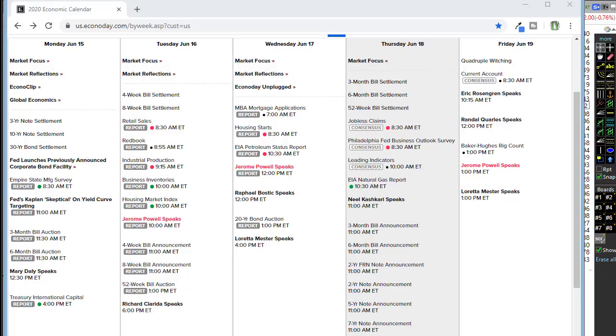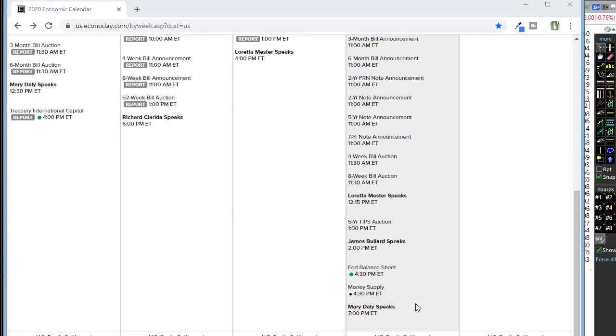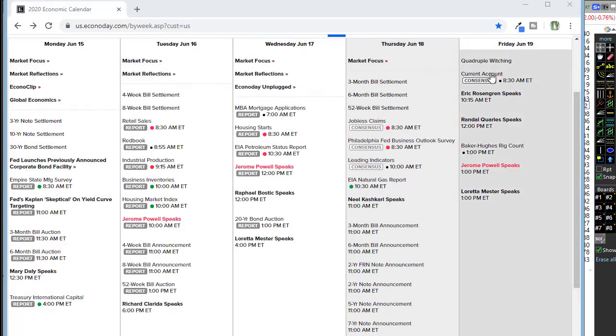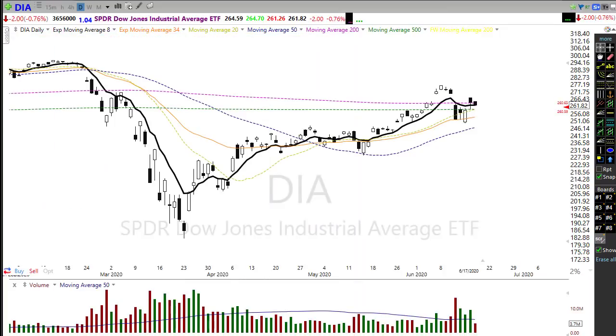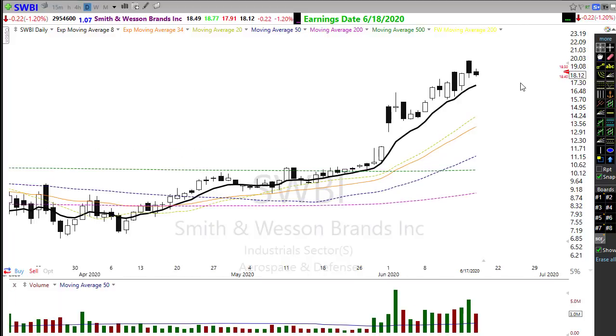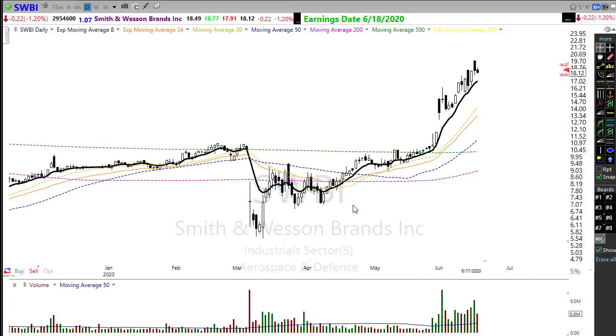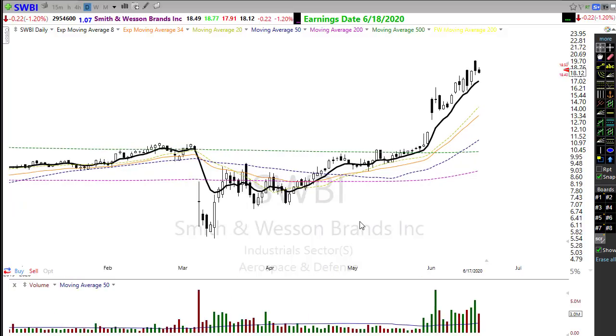We have a natural gas report today — that likely won't move the market. We also have Fed speakers throughout the day, and tomorrow there's a virtual parade of Fed speakers with Jerome Powell also speaking. On the earnings front, we're really winding down the second quarter with only about 11 companies reporting today — not much of anything notable. SWBI, Smith & Wesson, is probably the most notable name, and right now it looks like Smith & Wesson is trying to gap slightly higher this morning.